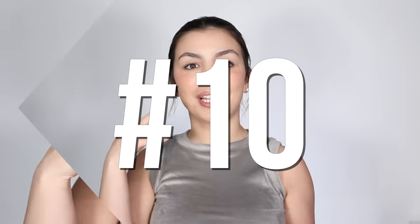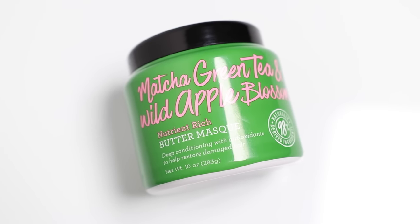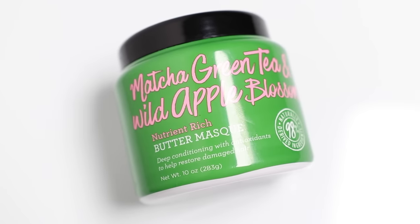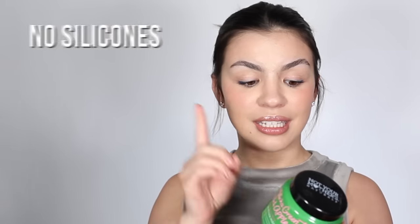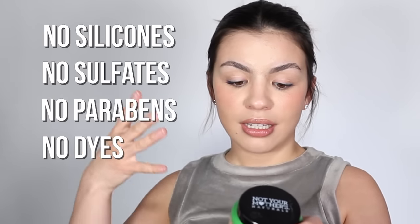Number 10 on my list is the Not Your Mother's Naturals Matcha Green Tea and Wild Apple Blossom Hair Mask. This is a silicone-free hair mask — it doesn't have sulfates, parabens, or dyes — and even though it is silicone-free, this hair mask leaves my hair feeling like I just used a mask with silicones in it.